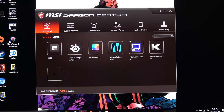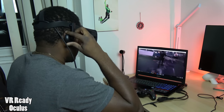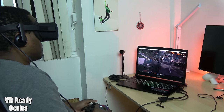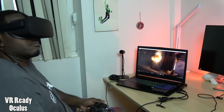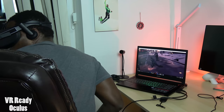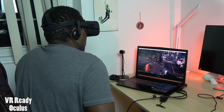This is VR ready, so I decided to pop up my Oculus Rift headset and check out the environment. I'm not doing full gaming per se, but I'm running a demo, and it works really well. In terms of handling all your VR needs, this will handle that effectively without any issues.